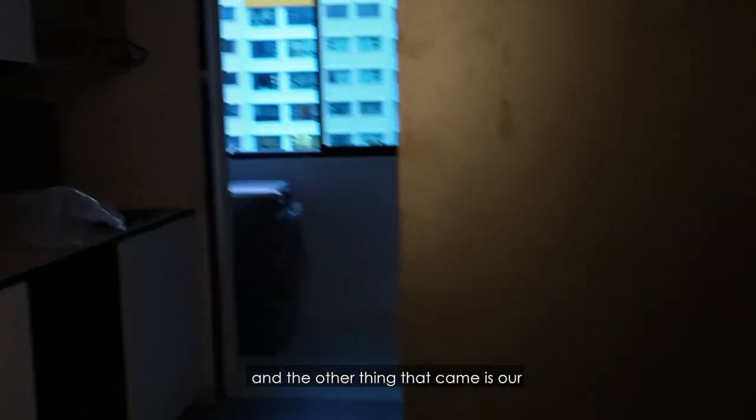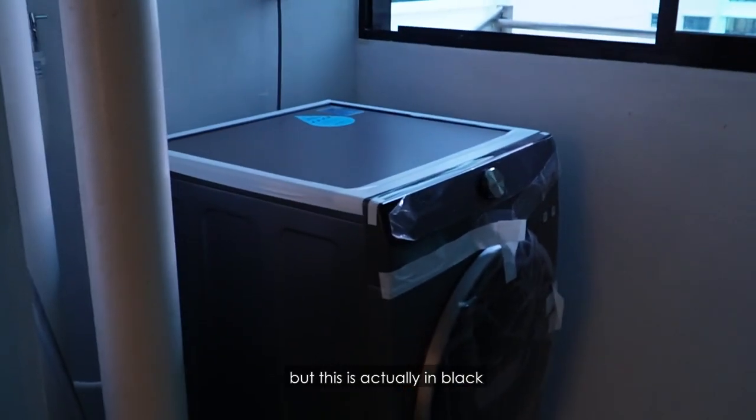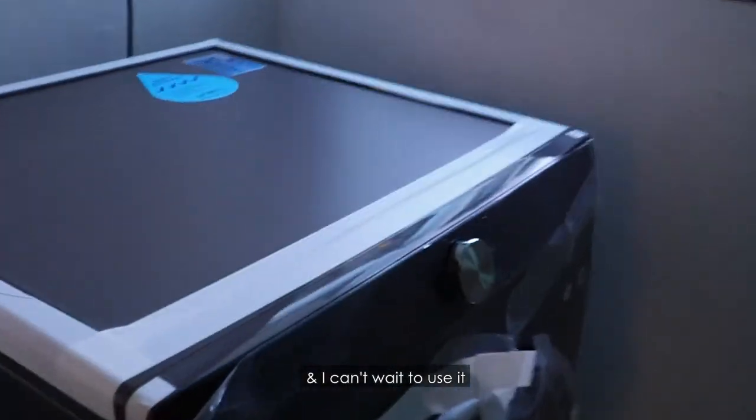And the other thing that came is our washer dryer. It's a bit dark but this is actually in black — something like a charcoal green finish. And we can't wait to use it!